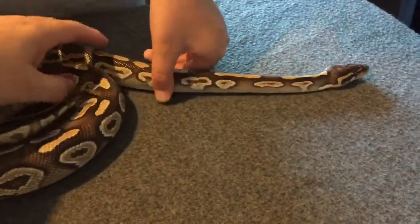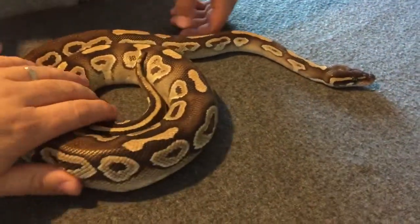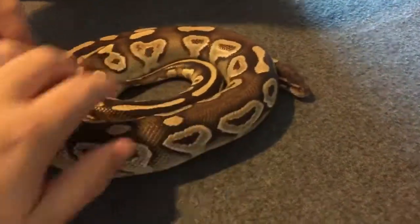You can do whatever you want, you can pick him up any time at all. He's always friendly. He just likes to go a wee wander sometimes, so wrap him up like a wee donut.